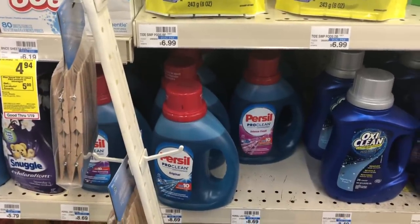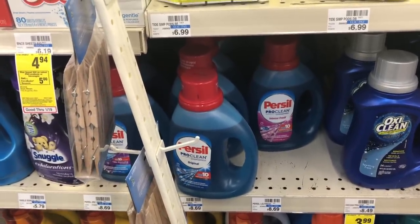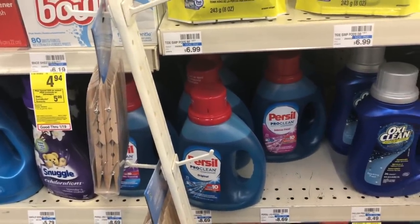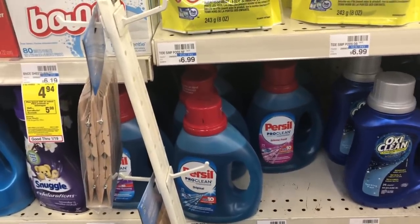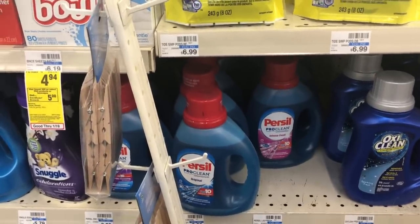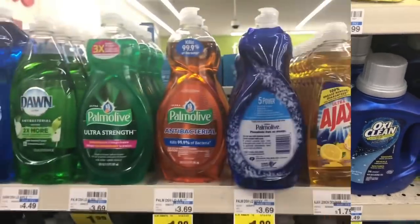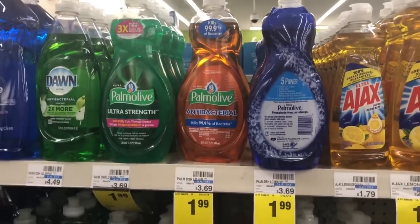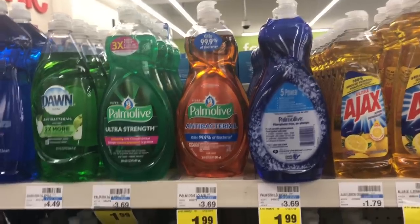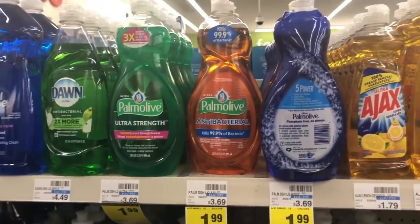Purcell laundry detergent is on sale for $4.99. Use a $2 off one coupon from RetailMeNot 1/20 — note it's regional, so check Coupons.com if you don't have it. Final cost: $2.99. The large bottles of Palmolive dish soap are on sale for $1.99. There's a $0.50 off one in the CVS app or in Smart Source 1/20, making your final cost only $1.49.